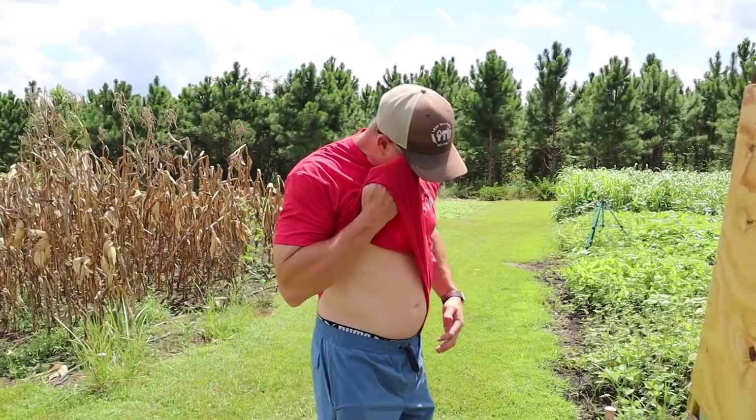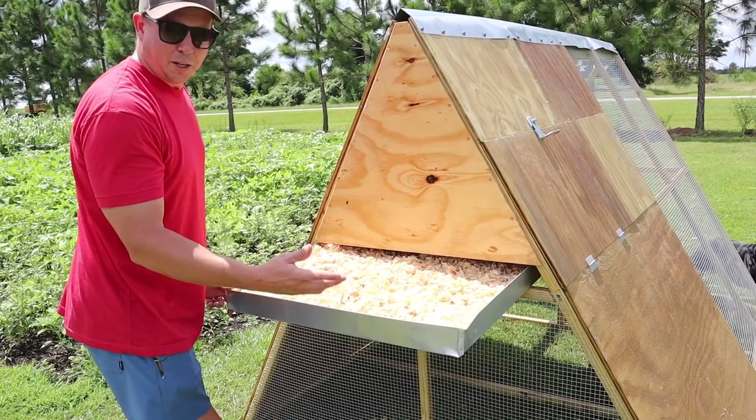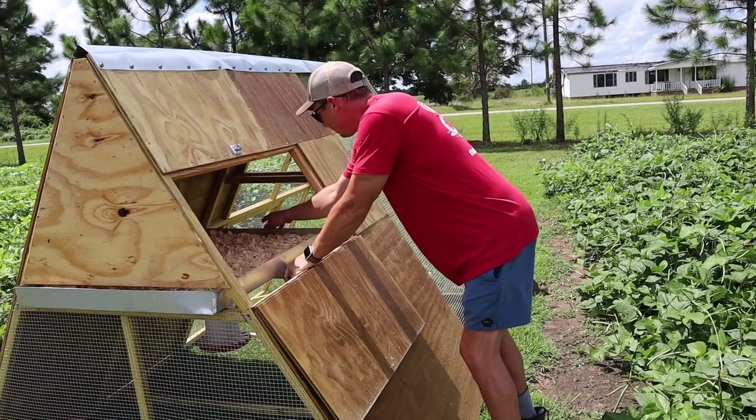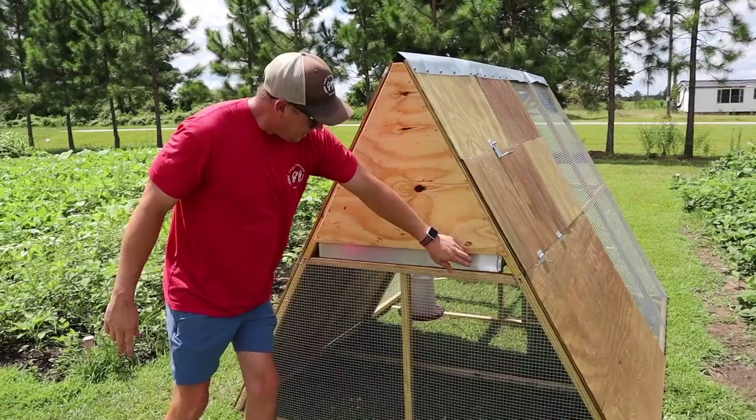I can easily clean out the nesting box — I left a little room, pull it out, dump it probably right in the garden, clean it out, and slide it back in. There's just enough room there; I'm not worried about anything crawling into those nooks and crannies.